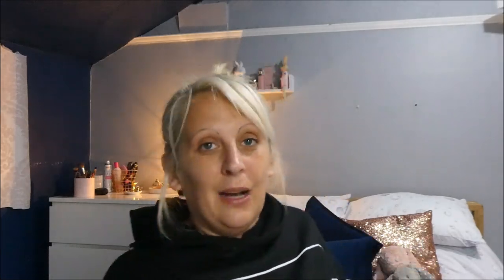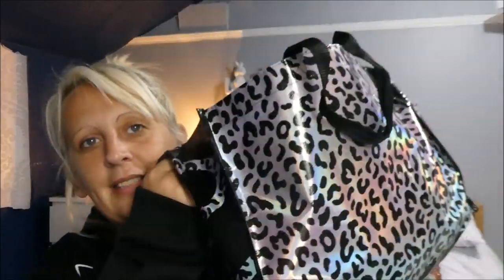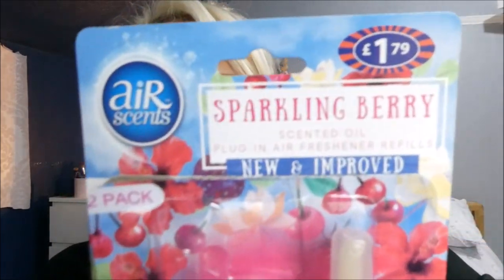I've got a massive bag by the side of me — how cute is this bag? Look at that holographic leopard print, I absolutely love it. And then I've got a massive basket full of stuff as well. So I went into B&M and I grabbed these — they're £1.79 and they're B&M's refill air fresheners. You get two; one's already gone into my little plug. I keep one at the top of the stairs and one at the bottom. This is Sparkling Bearing — the strongest scent I can smell is cherry. These last a really long time and I can smell them when I walk into the house, so you don't need to pay out for the really expensive brands.